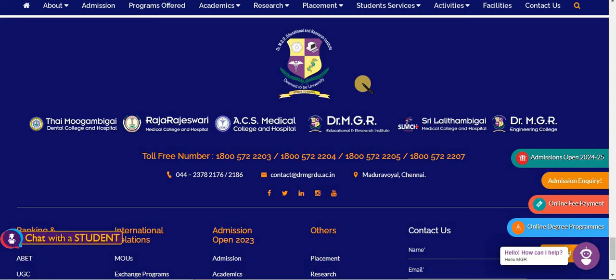Many students are confused by the MGR Educational and Research Institute. This is the Deemed University, whereas MGR University is the Government University. We now have an online application process for this Deemed University.